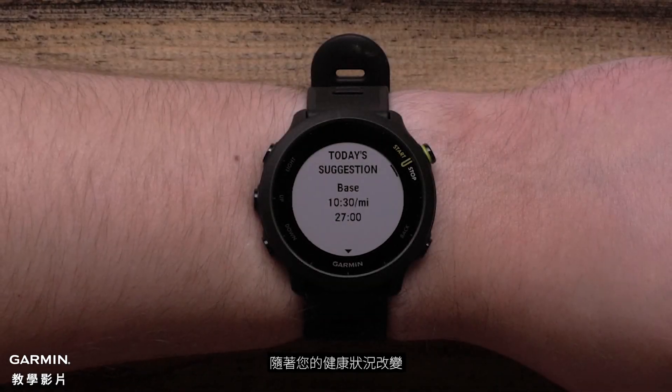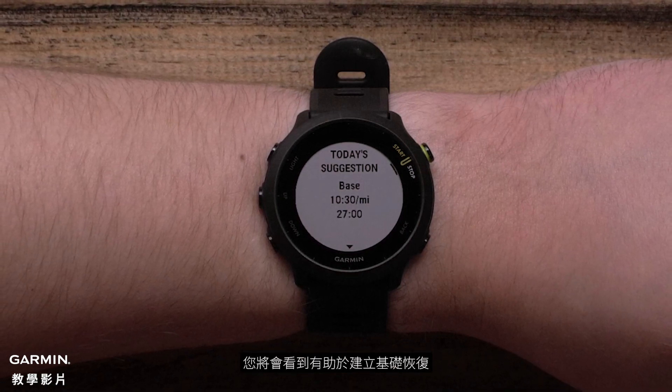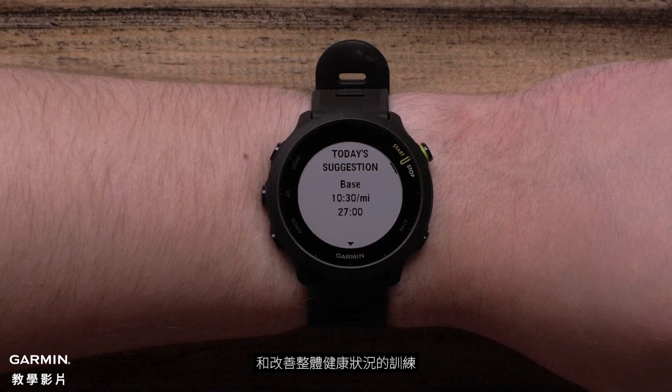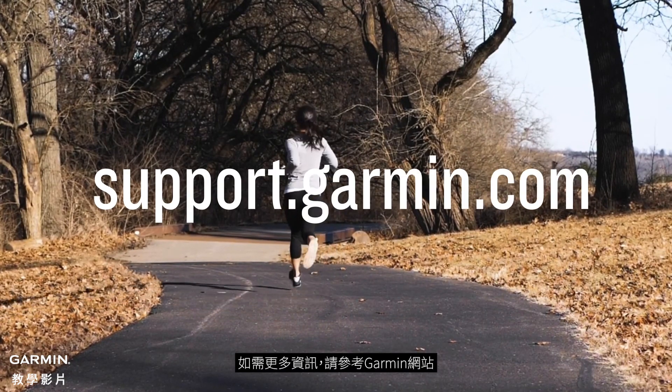As your fitness changes, the daily suggested workouts will change with you. You will see workouts that can help build your base, recover, and improve your overall fitness. For more help, please visit support.garmin.com.